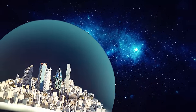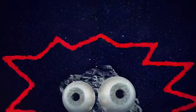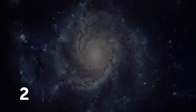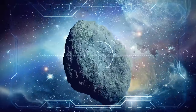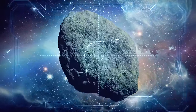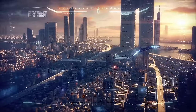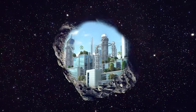A space settlement floating out there in the cosmos — it's not sci-fi. Look at this tiny deserted asteroid. It may look lonely and barren, but if you peek inside, you'll see life blooming inside of it. These days, many people now live right inside these asteroids.